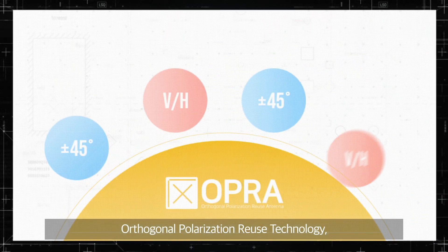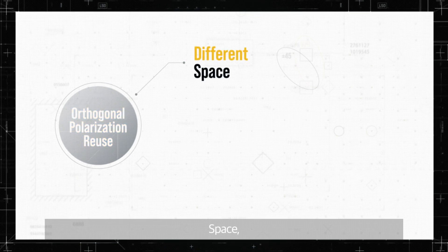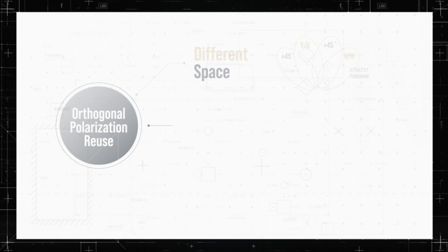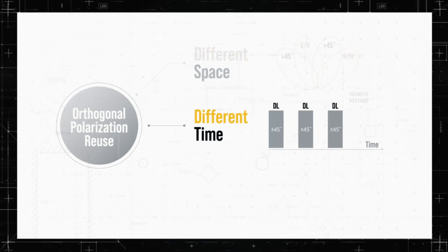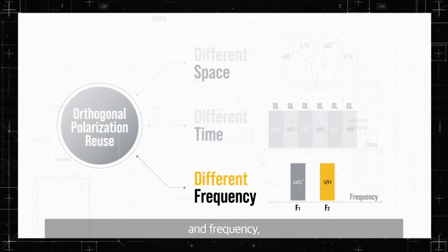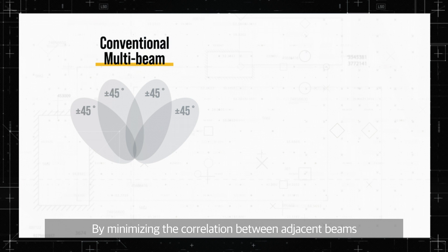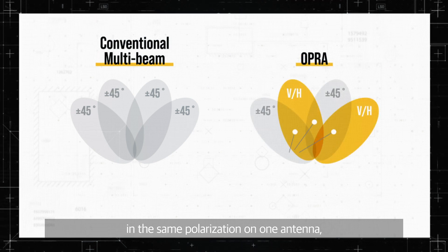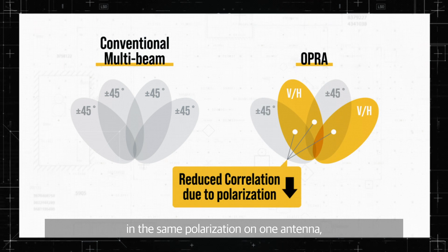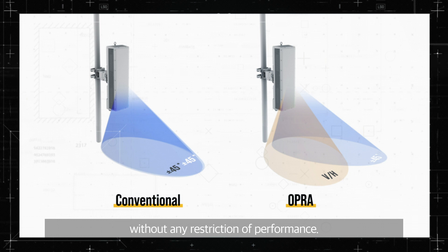Orthogonal polarization reuse technology is based on two different orthogonal polarizations. Space, time, and frequency are separated, which is a technology for the reuse of different polarization. By minimizing the correlation between adjacent beams in the same polarization on one antenna, it enables using narrow multi-beams without any restriction of performance.